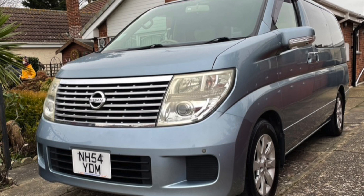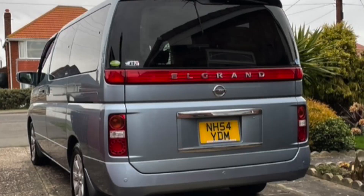Hello everybody, John here, and today on to the garage I thought I'd share with you the front interior controls and quirks of my amazing Nissan Elgrand.